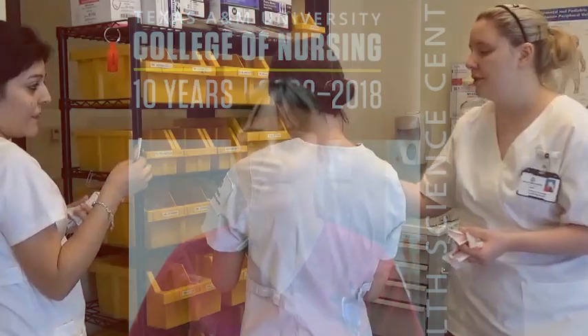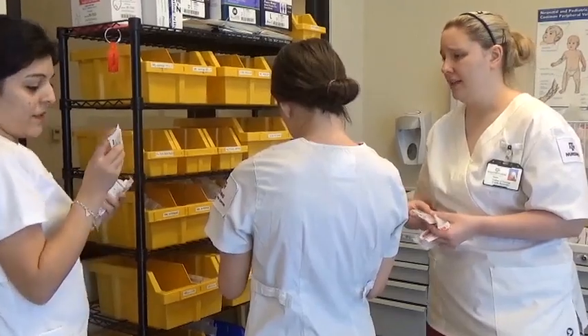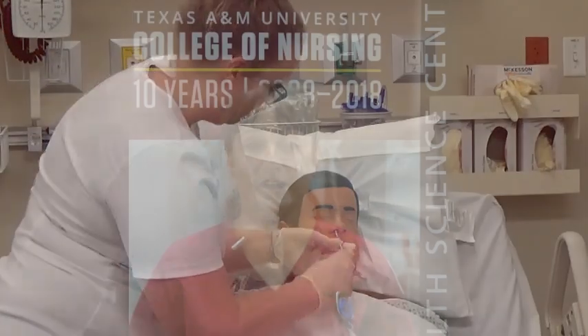One of the reasons I chose Texas A&M at Round Rock is because of the CLRC, which is actually right behind me. The reason I love the CLRC is because as soon as you walk into it, you are in Texas A&M Hospital. Everything there is simulated, but it's very lifelike, and it makes you feel like you're really getting the practice that'll make you a great nurse.